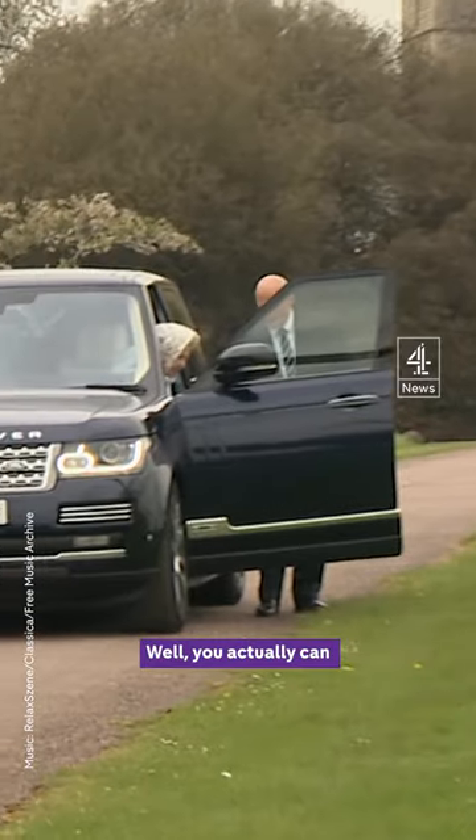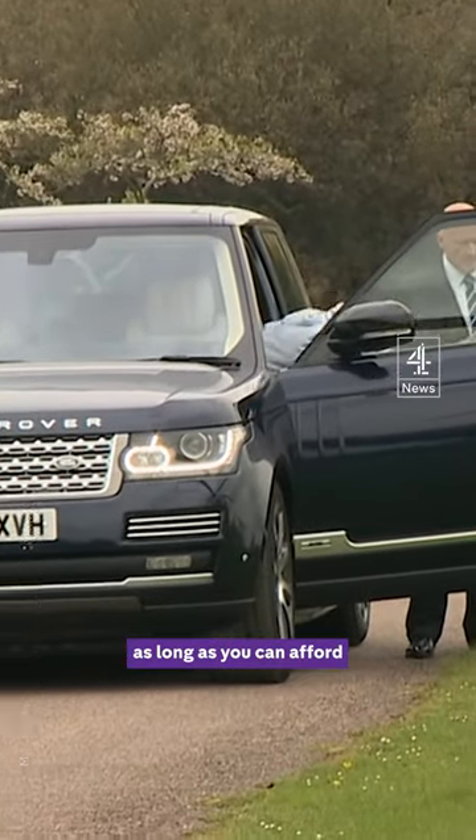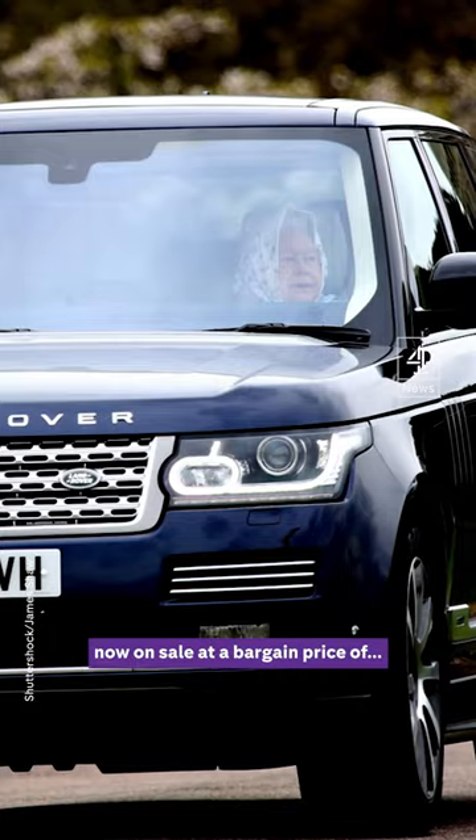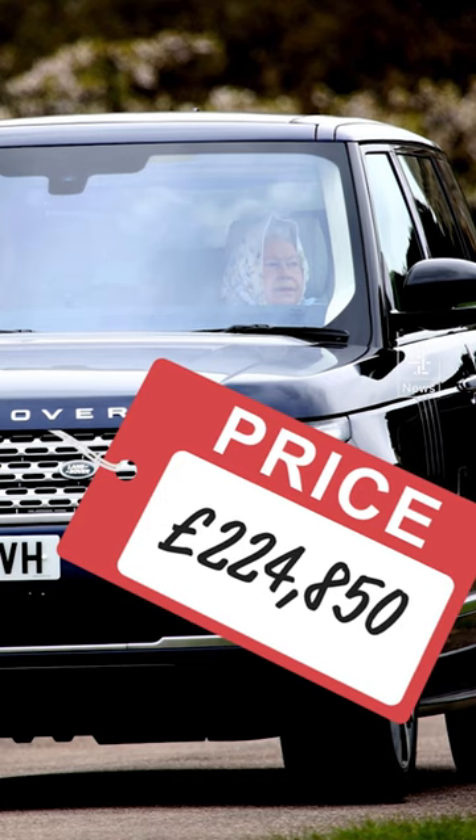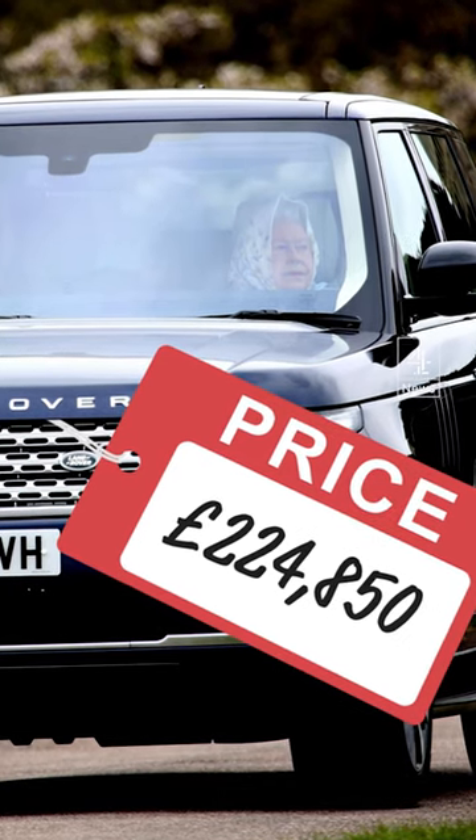Fancy driving the Queen's car? Well, you actually can, as long as you can afford her Range Rover, now on sale at a bargain price of £224,850.